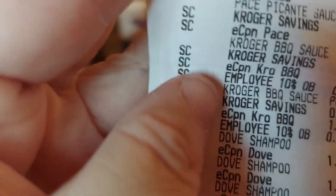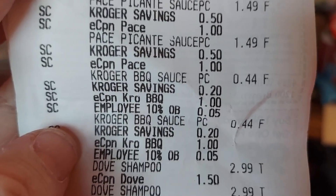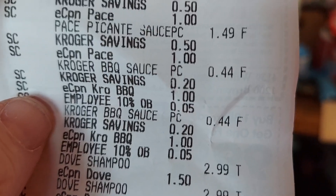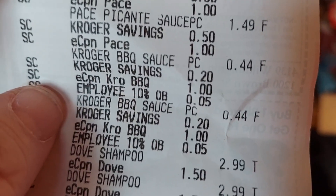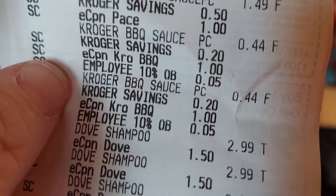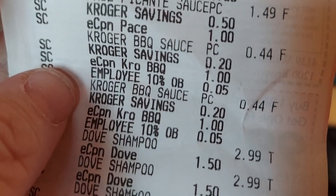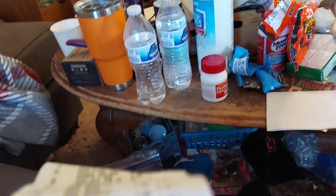There was also some Kroger barbecue sauce — they're not in any particular order on the receipt. My boyfriend works for Kroger so we get 10% off, but it would have been 49 cents anyway. So doing the math, $1.25 plus $1.25 plus $0.44 came out to about $1.69 for those barbecue sauces, which I'm probably going to donate to my food bank.